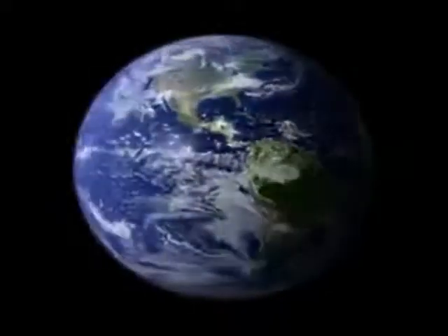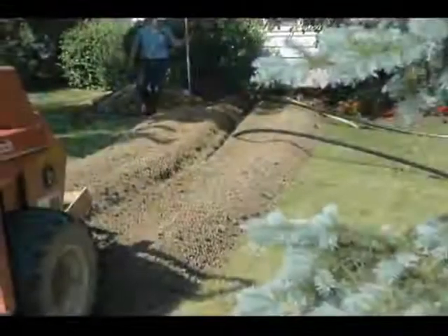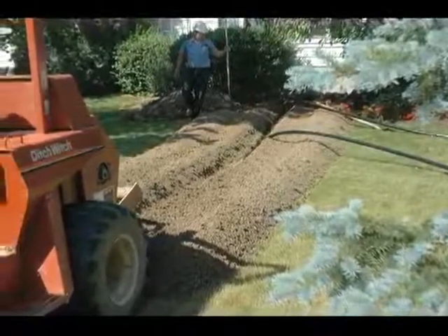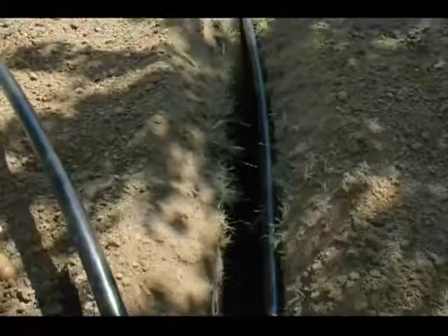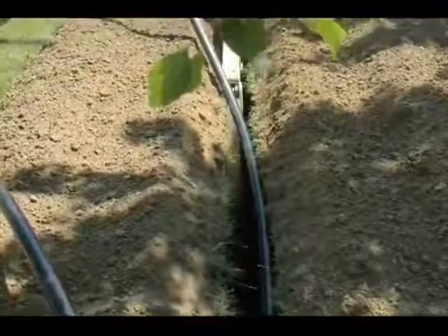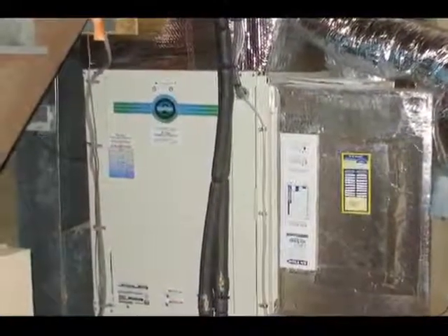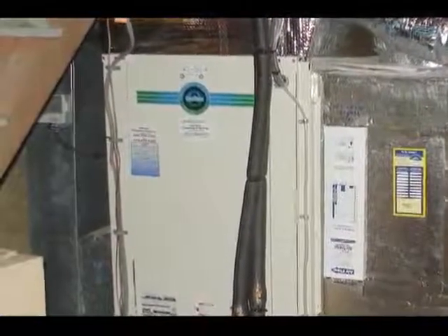One form of renewable energy that is often overlooked is actually the most cost-effective and efficient form available today. Just a few feet under the ground, there's an amazing energy source just waiting to be tapped. It's clean and endlessly renewable. It works efficiently 24 hours a day in any climate, in any season, regardless of the temperature outside. And it can save you up to 50% or more on your home's annual energy bills compared to conventional heating and cooling systems.